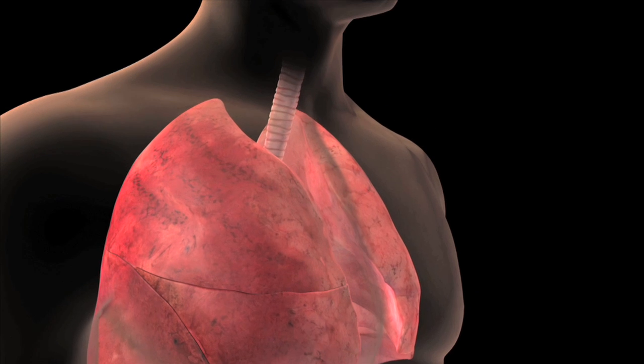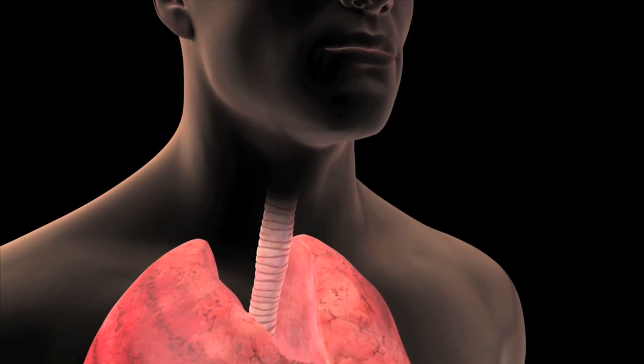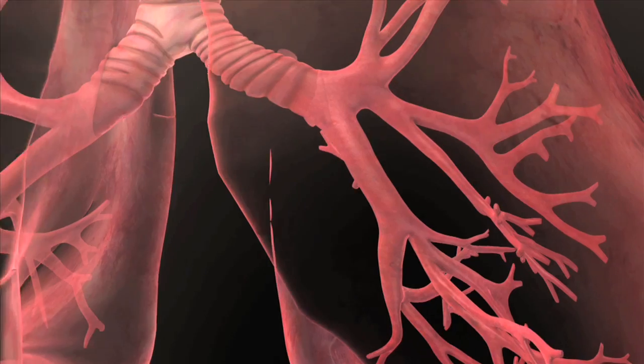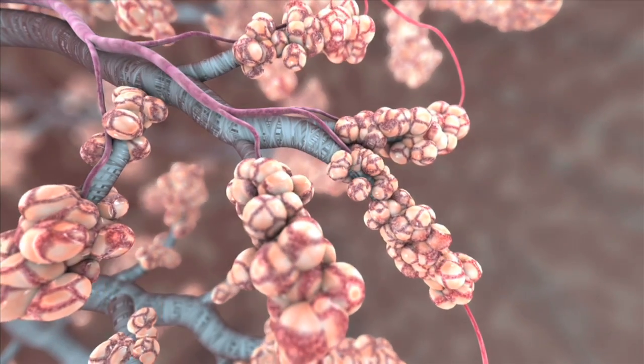When you breathe in, air enters your nose or mouth and passes into your trachea or windpipe. At the carina, the trachea divides into bronchi, then branches into smaller bronchioles. The bronchioles enter into tiny air sacs called alveoli.